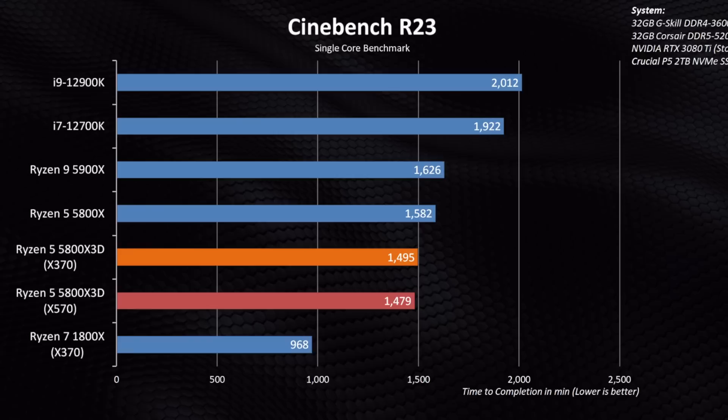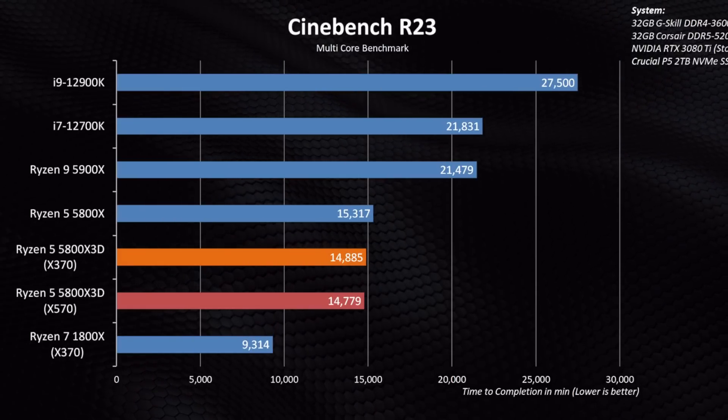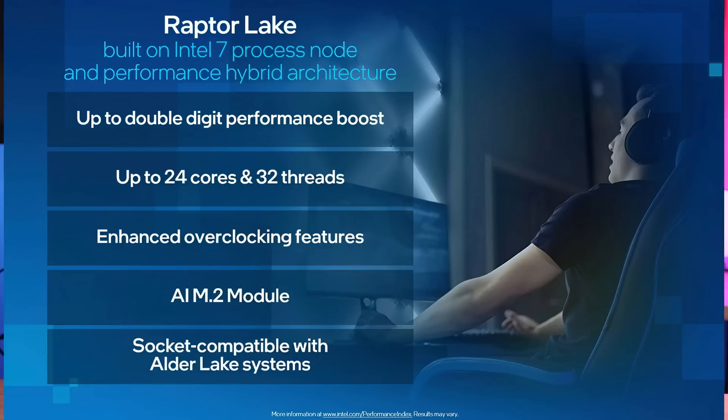Productivity tests didn't see that much of a gain though — some tests were actually slower because the 5800X 3D is clocked a little bit lower. Anyways, why am I talking about this? Well, I've seen a lot of people saying that Zen 4 is completely overhyped and that it's more like Zen 3++. Over on Twitter, there seems to be a war between some saying that AMD is sandbagging or downplaying Zen 4, while others say that Raptor Lake — that's Intel's next-gen processor — is coming for AMD's lunch.